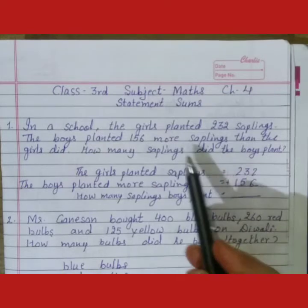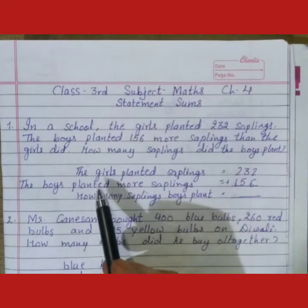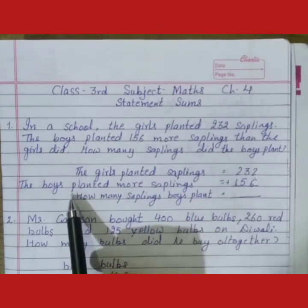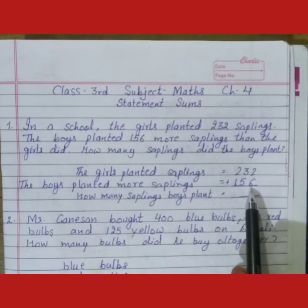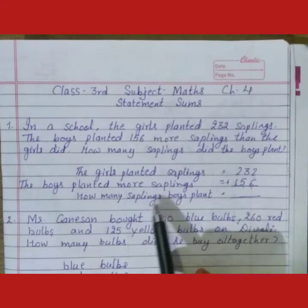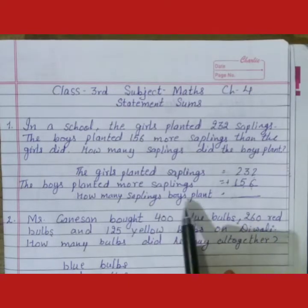So students, is sum ko hum statement sums ke according karenge. Sab se pahle hum likhenge: the girls planted saplings — 232. The boys planted more saplings — 156. Ki boys ne girls se 156 jada plant lagai. Now we have to count them and find out how many saplings the boys planted.